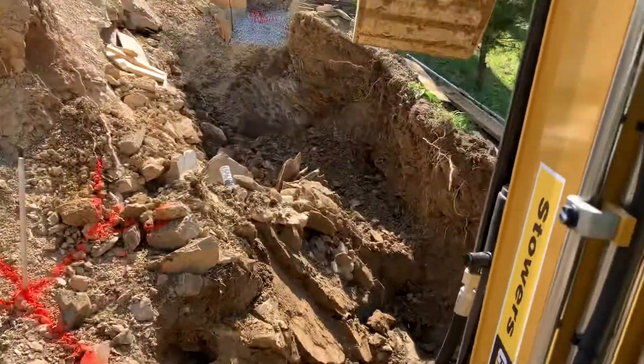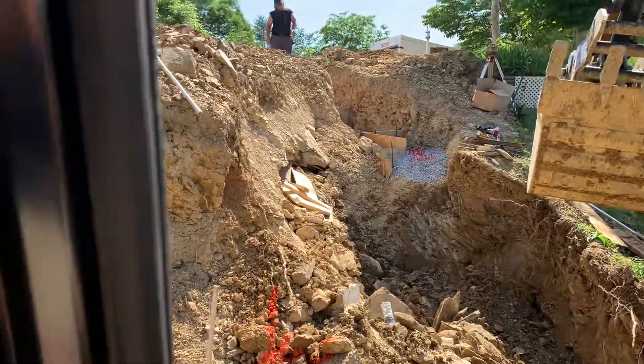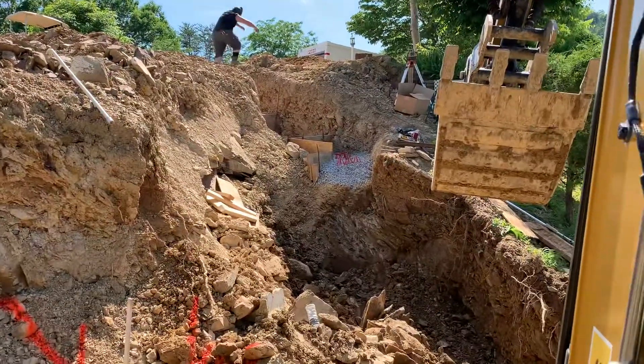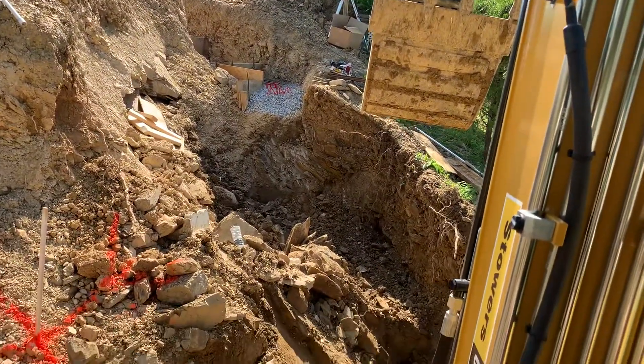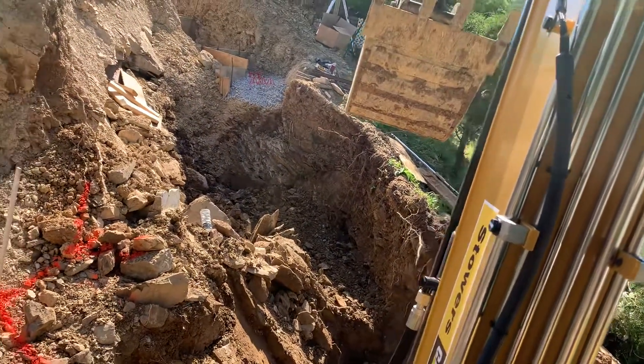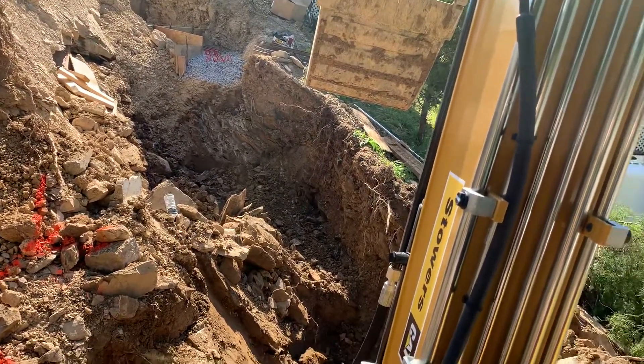This is kind of what it's looking like. I'll give an updated video on what this project's looking like. It's just taking some time to put it together because of all the unstable rock and loose ground that we're working with here.